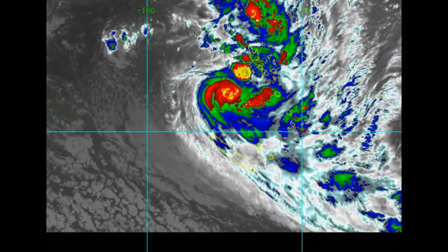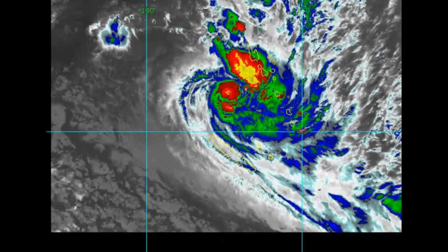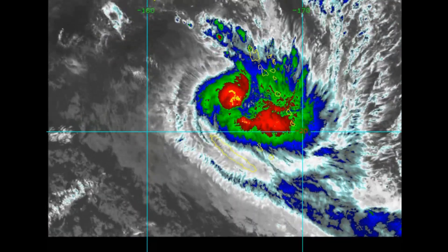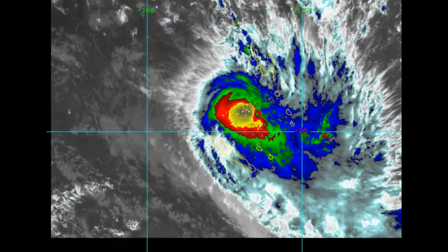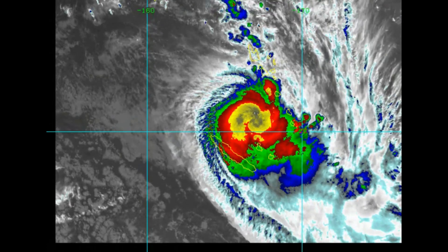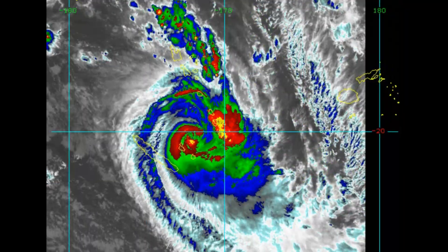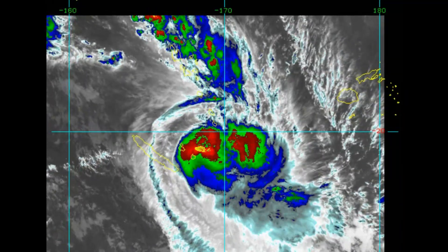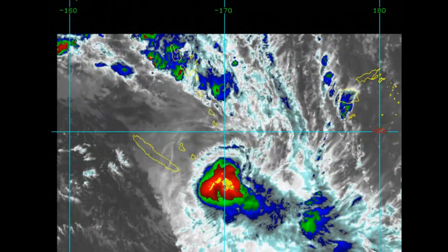The system has tracked southward at 18 knots over the last 6 hours. Intensity is around 55 knots. Upper level analysis shows significant vertical wind shear affecting the system due to a developing shortwave trough to the west. Sea surface temperatures in the region are around 25 degrees Celsius.